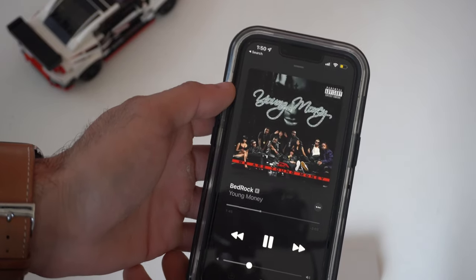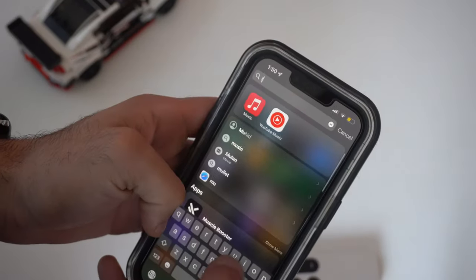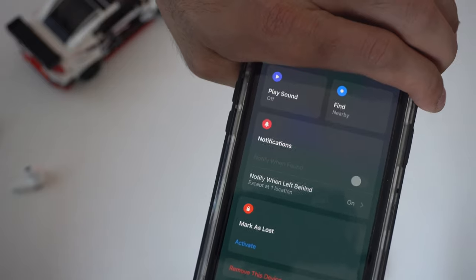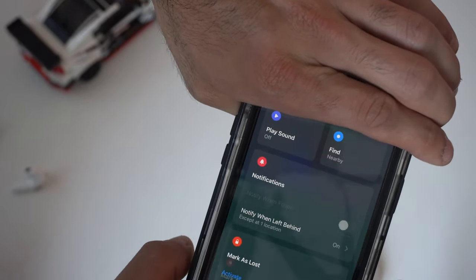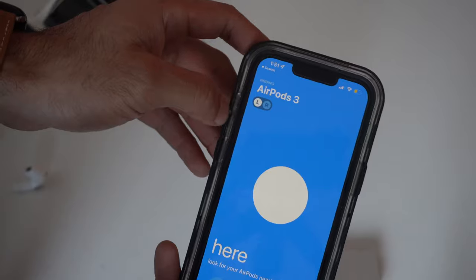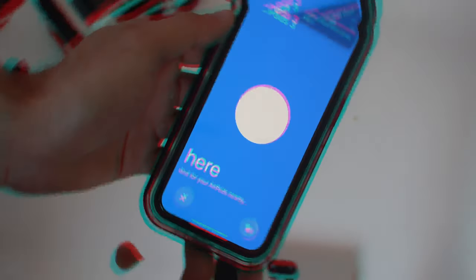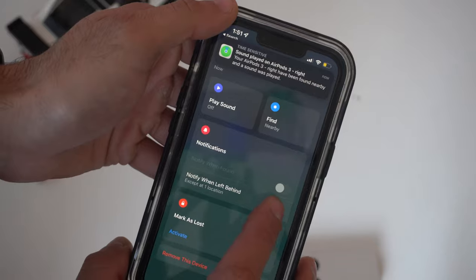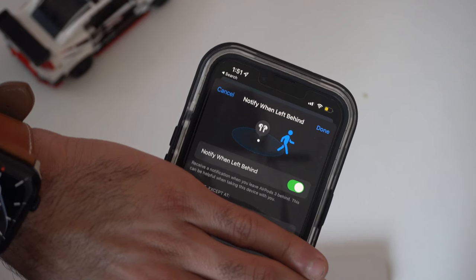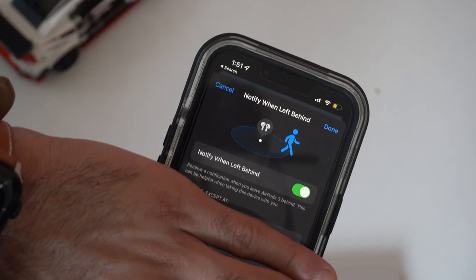AirPods 3 have precision tracking. If you lose an earbud or the case, open the Find My app and select it — there's a Find Nearby option, similar to AirTag. A circle on screen gets larger or smaller depending on proximity to the missing item, and you can play a sound and control left or right side individually. You can also enable a setting to notify you if you forget your AirPods at a new location before it's too late.